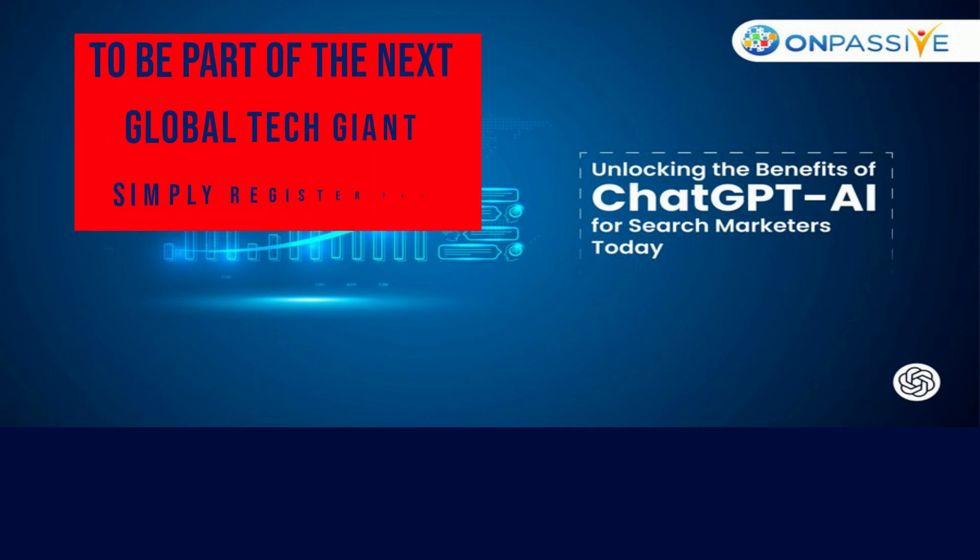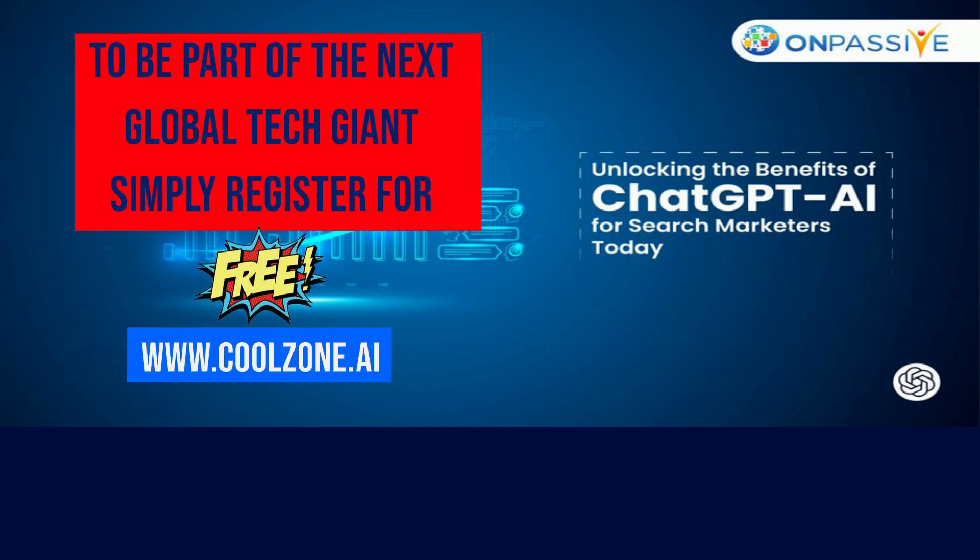Register for free at www.coolzone.ai to become a part of the next global technology giant.